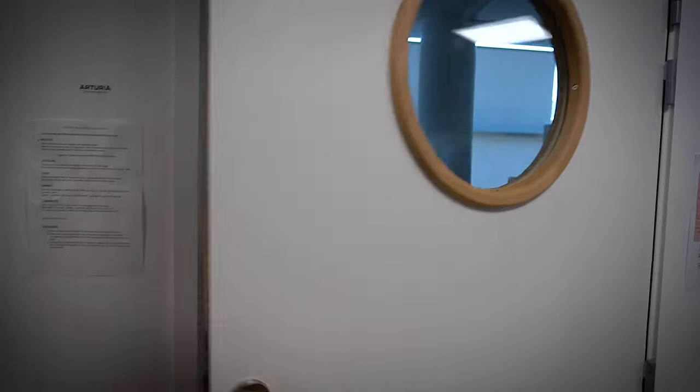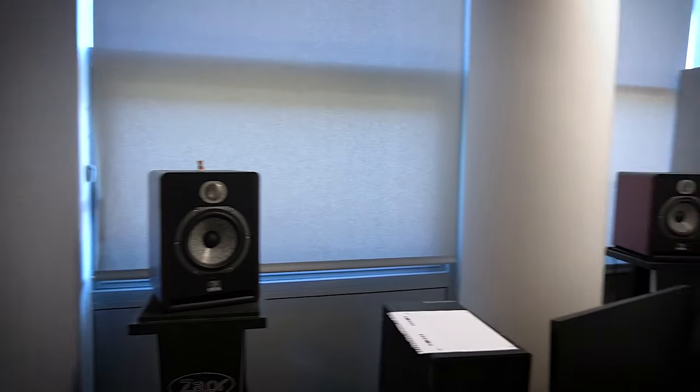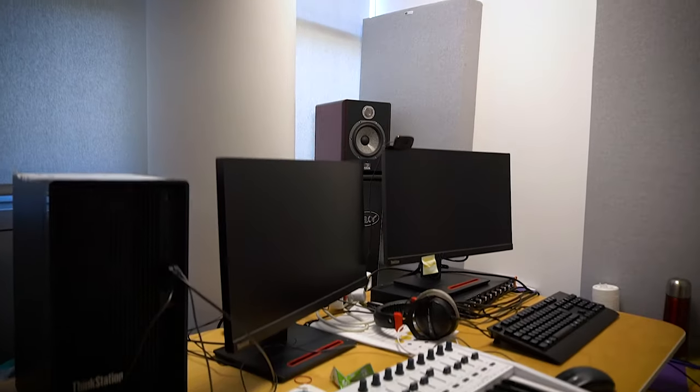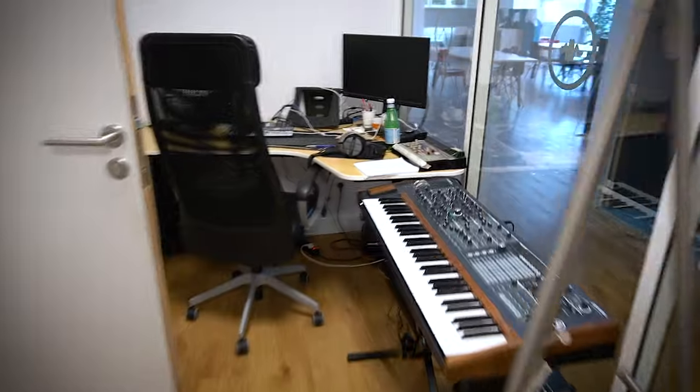They are allowed to do side projects and use the Arturia stuff. We're only using Focal speakers here — I mean, we are French, so we are trying to use French gear. This is the second sound design office, and the third one is Maxime's office. These spaces are temporary. It's a bit messy — we just came back from our seminar.